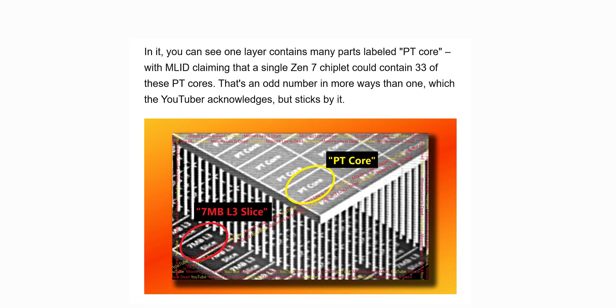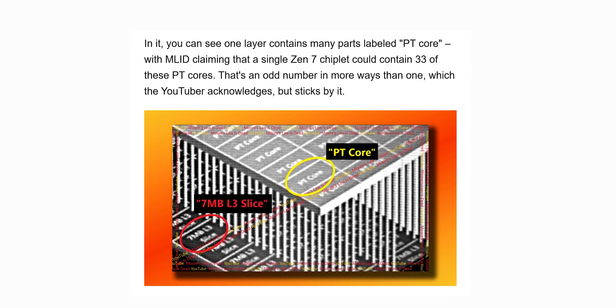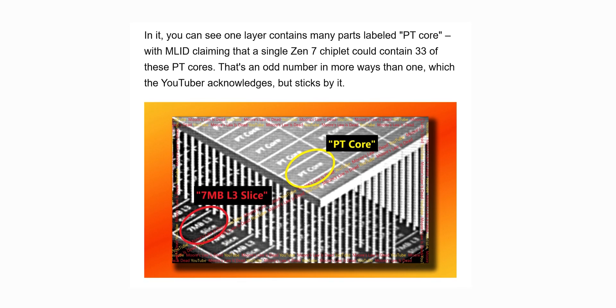Each Zen 7 chiplet is expected to house 33 cores — an odd number literally, but it makes sense from a layout perspective. That translates to a full configuration of 264 cores, only slightly higher than the 256-core target of Zen 6C. But the focus is no longer on raw core counts — it's about how much work each of those cores can get done. IPC, cache proximity, and latency reduction will be far more impactful than simply stacking more silicon.